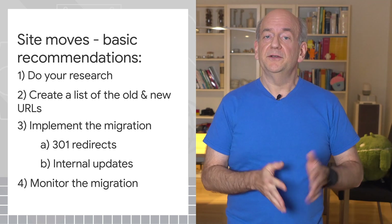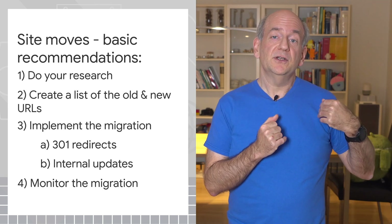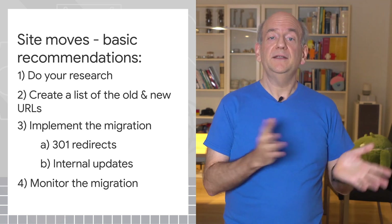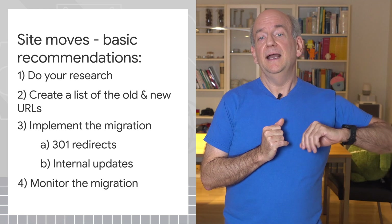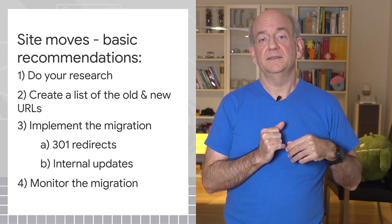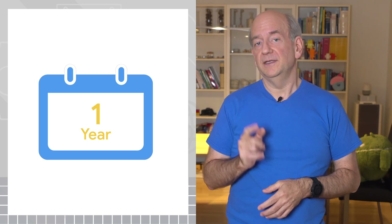Finally, monitor the migration. Check all pages for the redirect. In Google Search Console's report, you should see a quick change for the most important pages and then a slower change as our systems reprocess the rest. Overall, this can take several months to complete. Redirects should remain in place for at least one year.